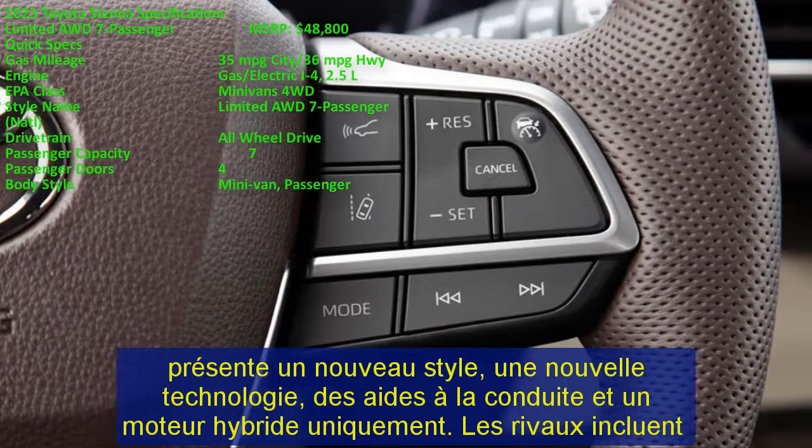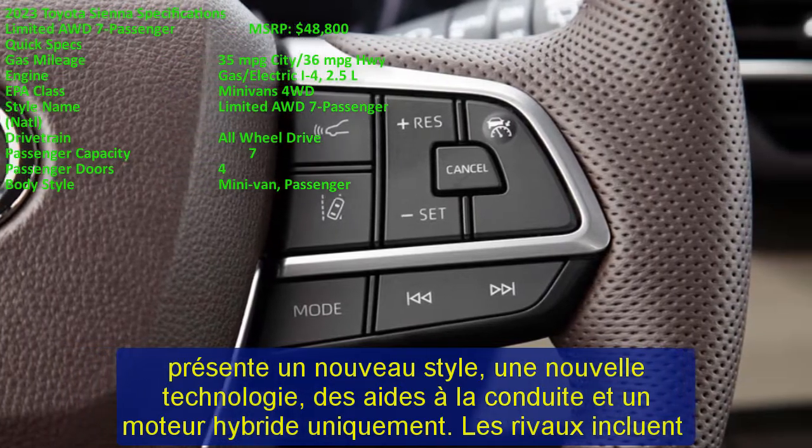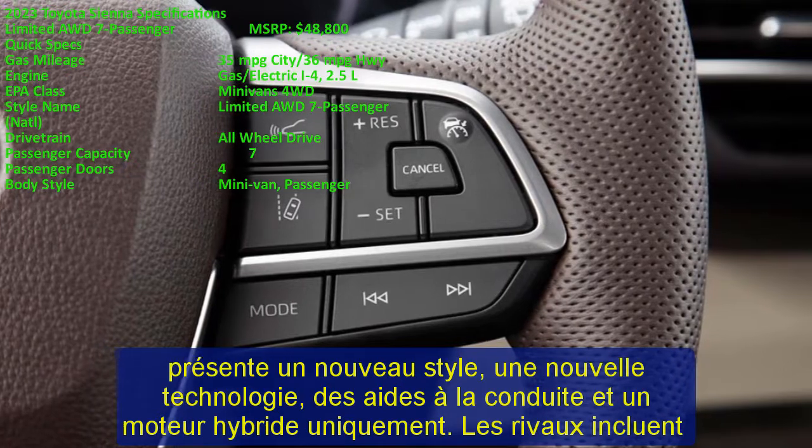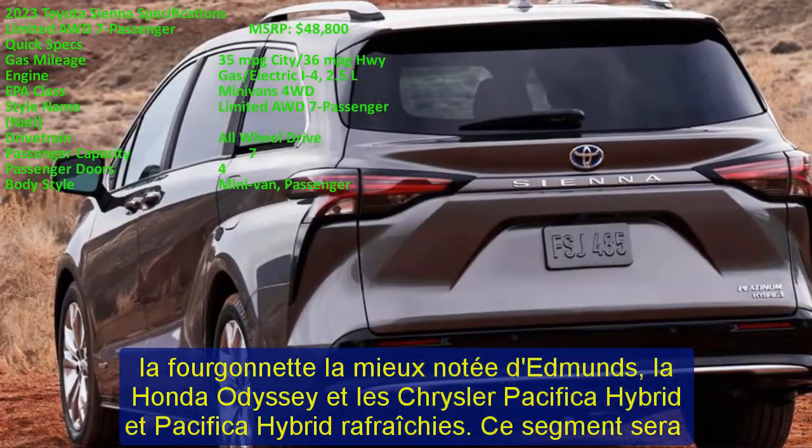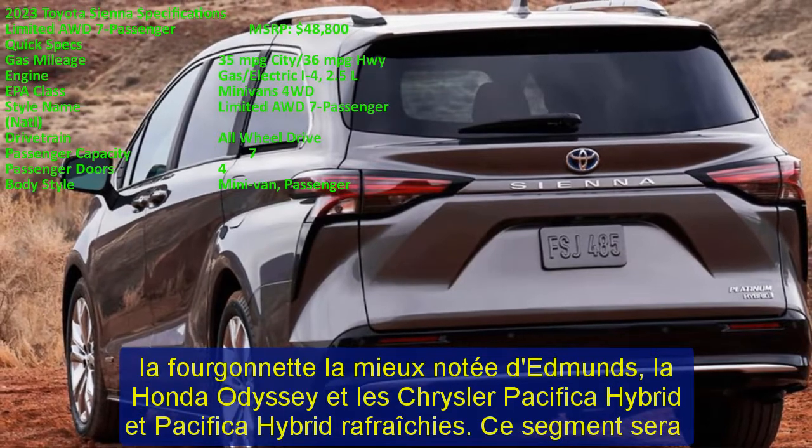Rivals include Edmunds' top-rated minivan, the Honda Odyssey, and the refreshed Chrysler Pacifica Hybrid. This segment will also see the new Kia Carnival, which should give the class even more life.